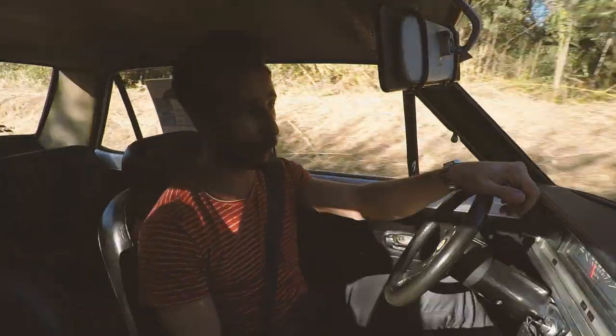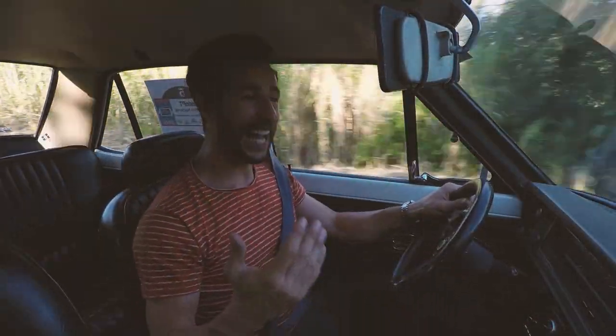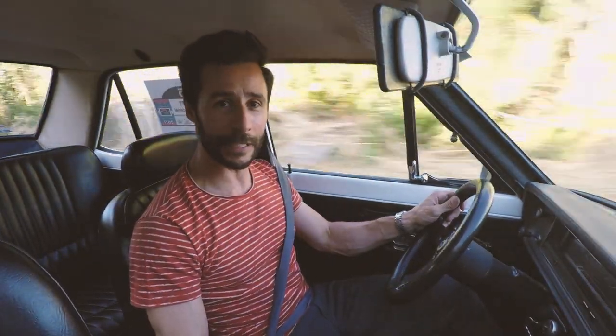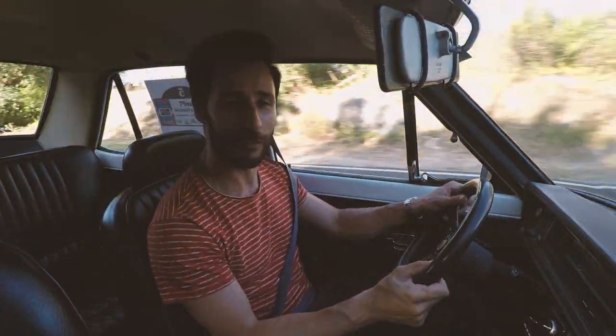Ladies and gentlemen, welcome to Carburador. I'm Telmo Ramalho, and today we're going to test this Datsun 1200, from 1974, four doors, with a 1171cc engine and 69 horsepower.